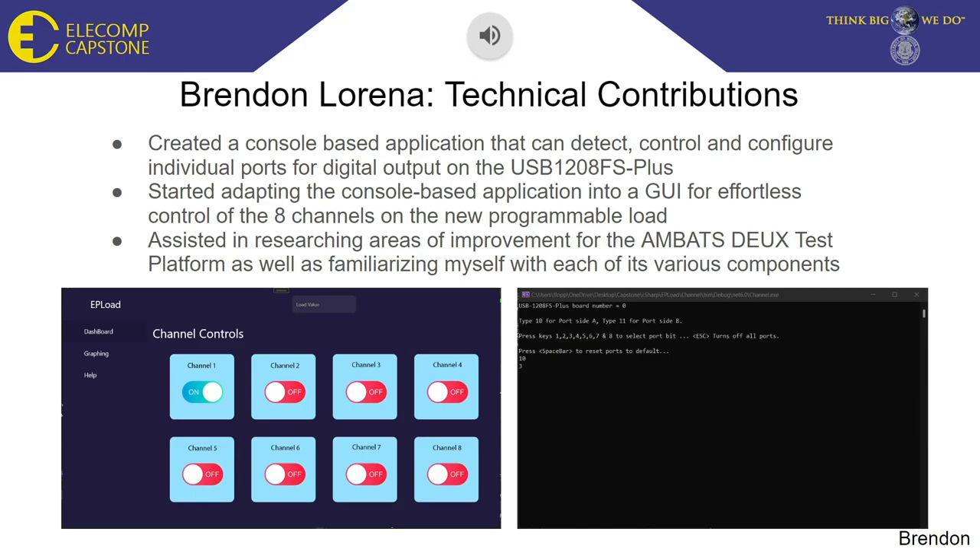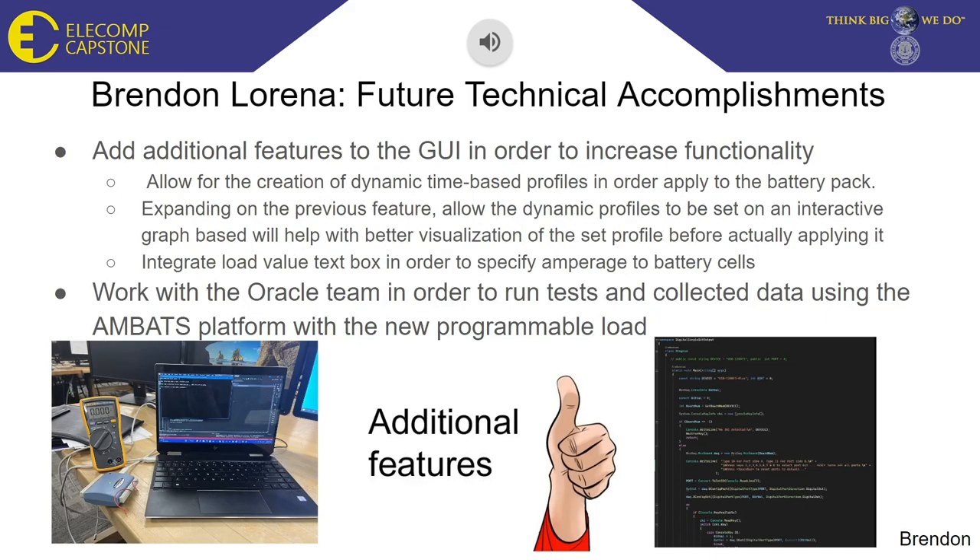After successfully testing the program with the load prototype, I began to adapt the console-based application into a GUI for a user-friendly experience. I also assisted in researching areas of improvement for the AMBATS testing platform, as well as familiarizing myself with each of its various components. My main focus was with the battery management monitoring software, as well as the software side of the discrete load. I also plan on adding additional features to the GUI, including allowing the creation of dynamic time-based profiles in order to apply to the battery pack, which will allow us to more accurately run tests with the AMBATS platform to simulate real-world electronic devices.